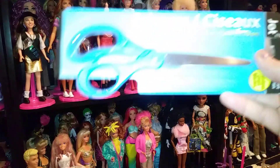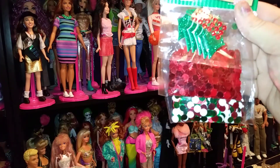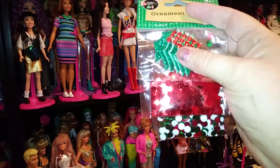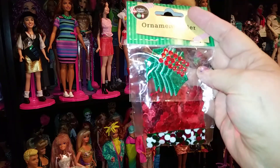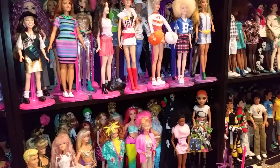I think these are from Dollar Tree — I picked up some scissors. And then I found this ornament filler. I guess this is the Christmas themed one — green, white, and red. I believe these are shaped like hollies. It was really cute for crafting. I picked that one up, and I went back to get more, and they were all gone.